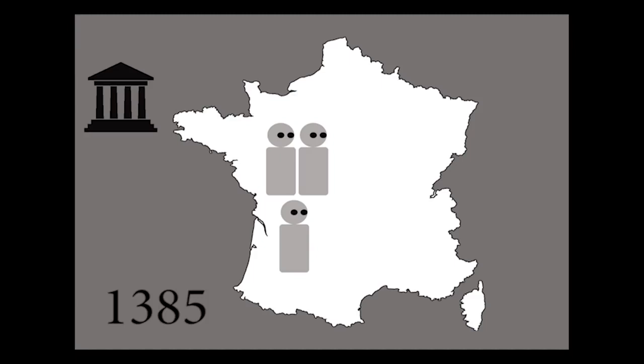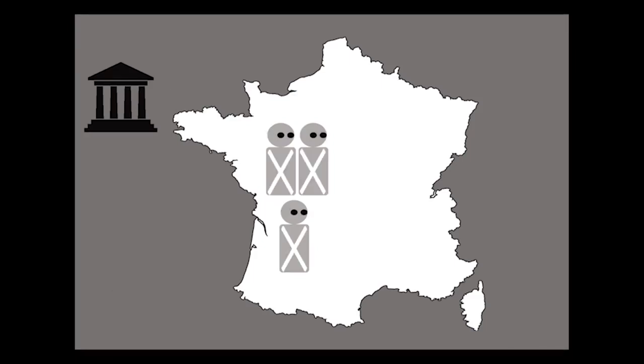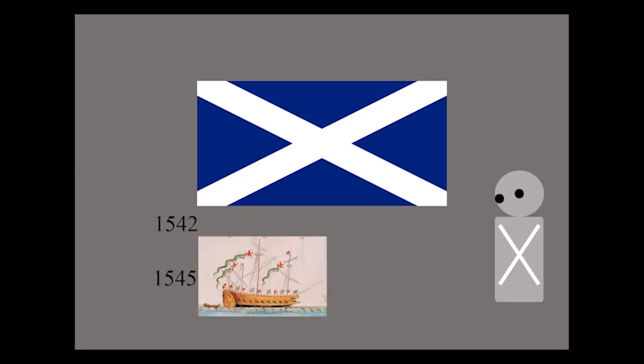In 1385, the Scottish Parliament ordered that Scottish soldiers serving abroad in France had to wear a white X on their armor to distinguish themselves. The first confirmed historical usage of the familiar white X with a blue background on a flag inside Scotland was in 1542, three years before the English first used St. George's Cross in their navy. The first edition of the Union Jack flag originated in 1606.